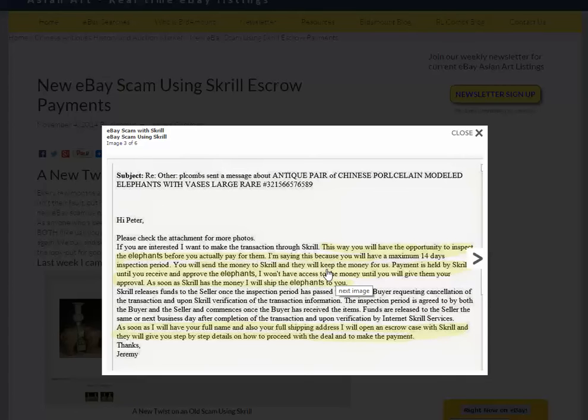But a lot of Americans and buyers in China are very unfamiliar with this payment system — they've never heard of it. As he explains in the letter, you'll have 14 days to examine the items, and once you're satisfied, tell Skrill to pay him. Boy, that sounds like a pretty good deal. What can go wrong with that?